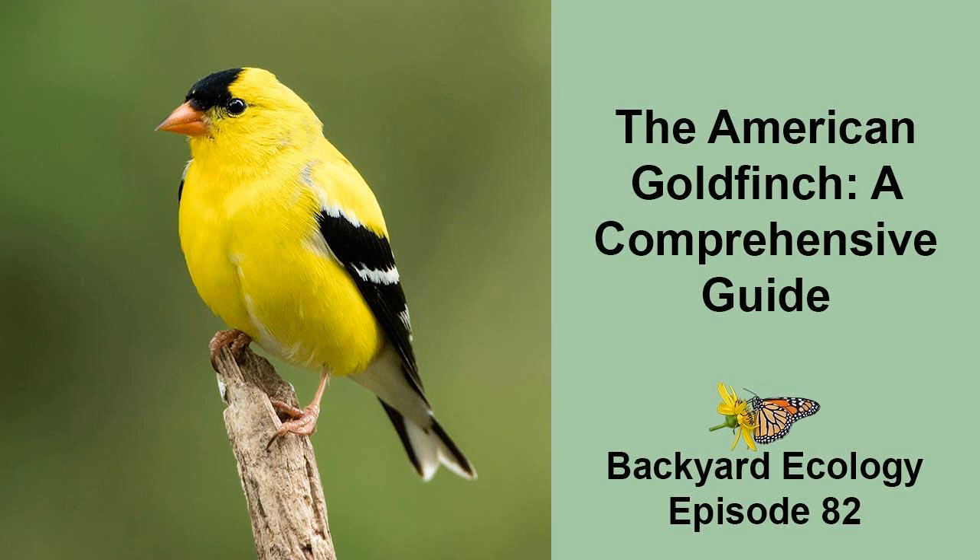As I've learned more about goldfinches, I've come to enjoy and appreciate these bouncy, feathery balls of sunshine even more. They have some fairly unique nesting and feeding behaviors which I find fascinating. And because I understand these behaviors, I can easily attract and watch flocks of goldfinches virtually all year long. Nature isn't just out there in some far-off exotic location — it's all around us, including right outside our doors.